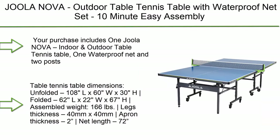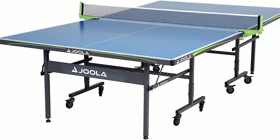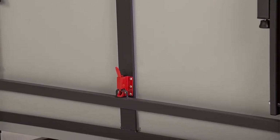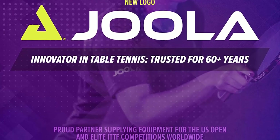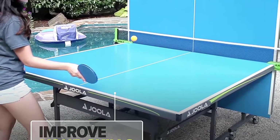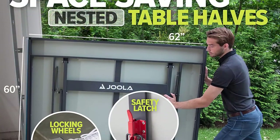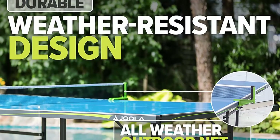Number 7: Jula Nova Outdoor Table Tennis Table with Waterproof Net Set, 10-minute easy assembly, all-weather aluminum composite surface — indoor and outdoor compatible. Dimensions unfolded: 108L x 60W x 30H inches; folded: 62L x 22W x 67H inches. Assembled weight: 166 lbs. Legs thickness: 40mm x 40mm. The table is made with an aluminum surface, so the bounce will sound a little more hollow compared to MDF tables. Table halves feature 4-wheel trolley systems for mobility.